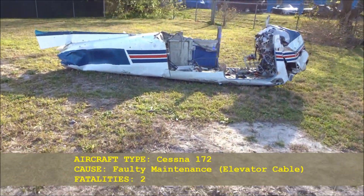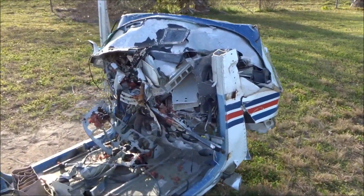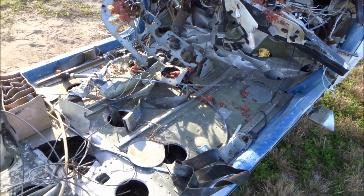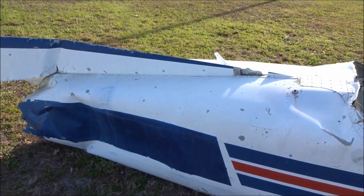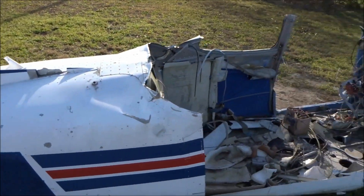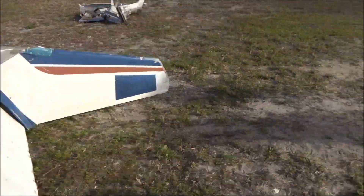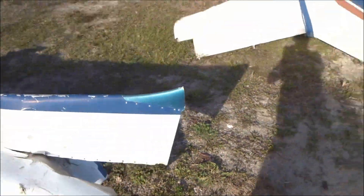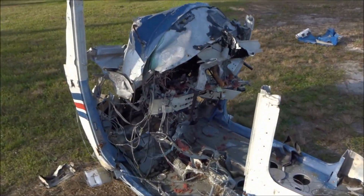Moving on to our last display, we have a Cessna 172, caused due to faulty maintenance — an elevator cable failure. They added in a little bit of special effects there, as you can see. I don't have a tail number on this one, but I do know it was a result of faulty maintenance. I would assume it just fell out of the sky because it could not maintain altitude. Some scary stuff here, but this is just involved in aviation, always has been and pretty much always will be — just some interesting stuff to go over.